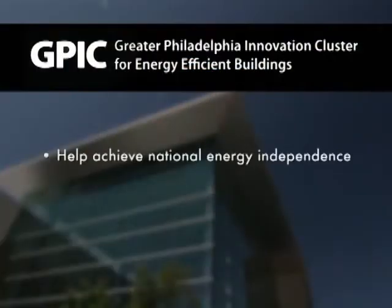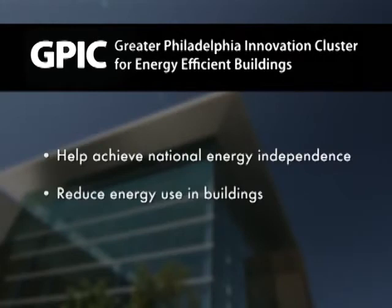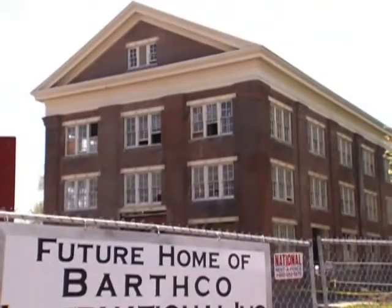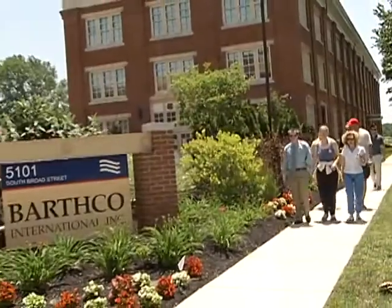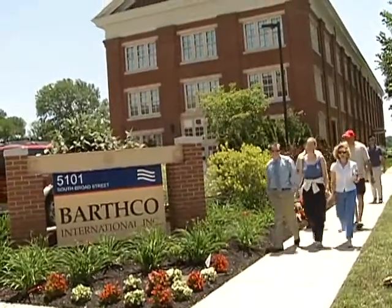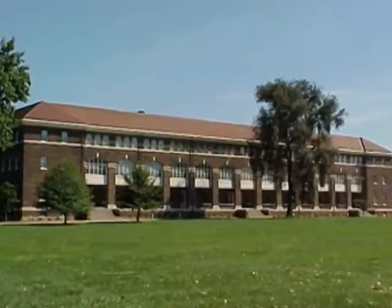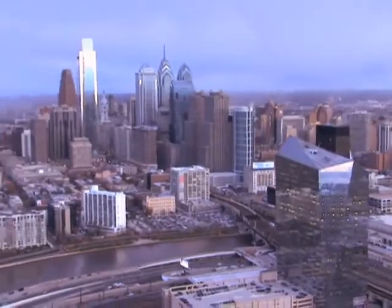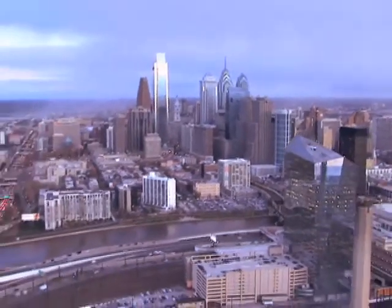The overarching goal of the initiative is to help achieve national energy independence by dramatically reducing energy usage in buildings, and to create quality jobs in the Greater Philadelphia Region. To most rapidly reduce energy use, the GPIC will focus on full spectrum retrofit of the existing inventory of average size buildings. GPIC team members expect that their work will place Philadelphia at the center of national efforts to improve energy efficiency of buildings.